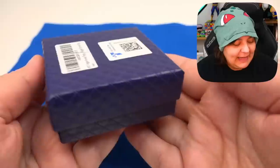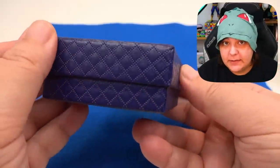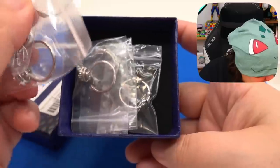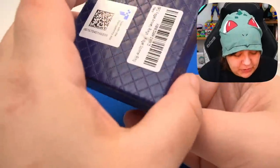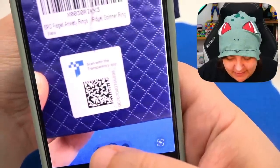They all look basically the same. I like how the presentation for the first one is like — hey, look, you just ordered some rings, here's a nice box that looks like four rings. They're all individually wrapped, I can appreciate that. We have 12 of them in total. And it says 'scan with the transparency app.' I'm guessing they mean just any kind of QR code app — let's try that. Does it even scan? No.